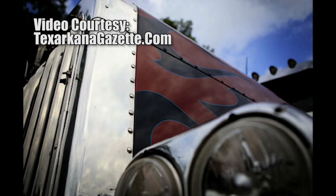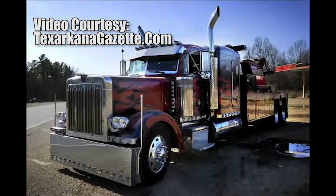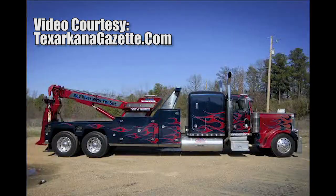Aiken bought the truck and turned it into a 45-ton NRC rotator. And Spectrum Truck Painting in Louisville, Texas was brought on to finish the paint job, creating a customized Optimus Prime towing masterpiece.